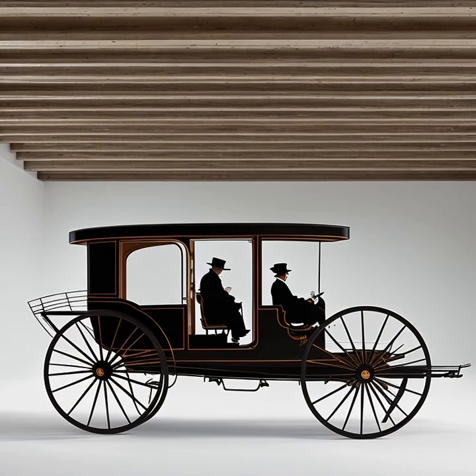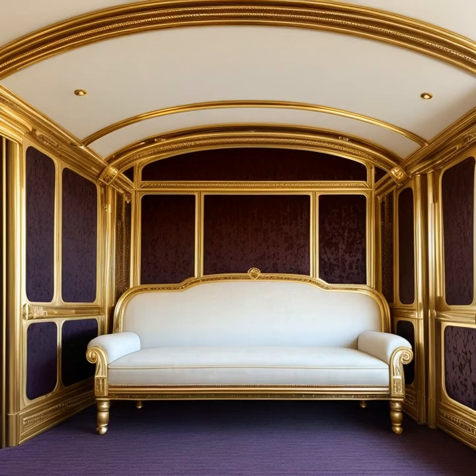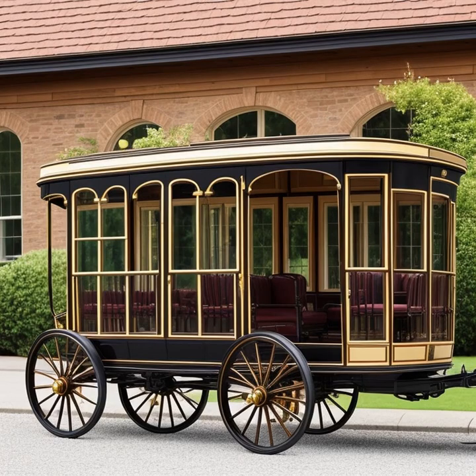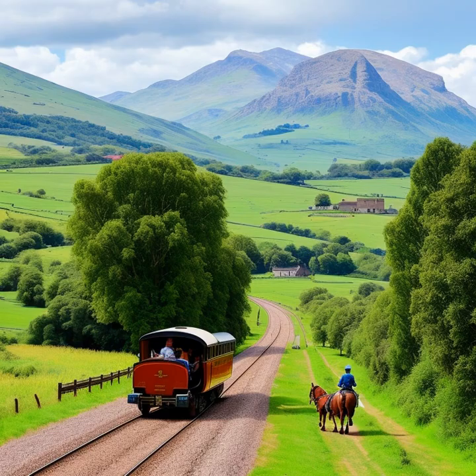The variety of styles available reflected the different needs and preferences of the time, from practical and utilitarian vehicles to those that exuded luxury and status. In summary, the history of horse-drawn carriages is marked by a fascinating evolution of designs, materials, and styles that have adapted to the needs and tastes of various cultures and time periods.